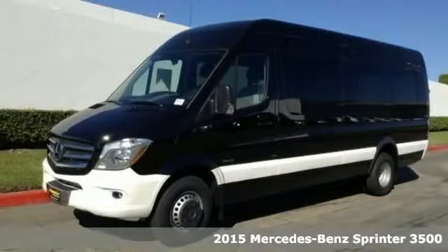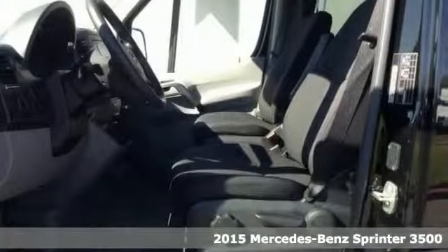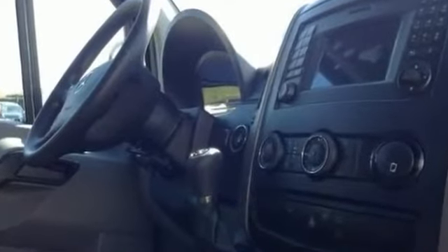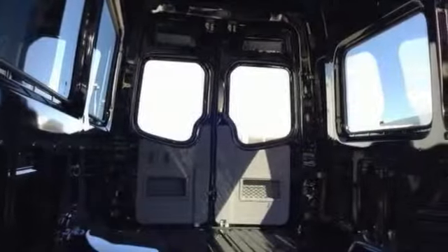This 2015 Sprinter 3500 is for Mercedes-Benz fanatics hunting for a good looking and fuel efficient ride. It's nicely equipped with the additional battery package, the high idle variable package, and the suspension package. You'll also get fog lamps, heated mirrors, and the driver comfort package.